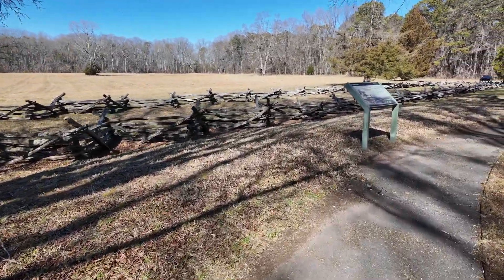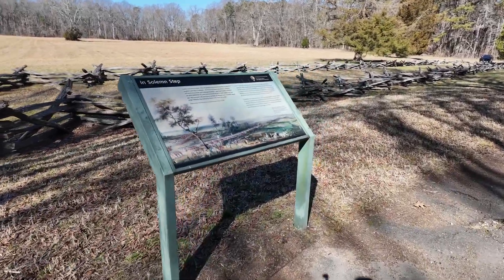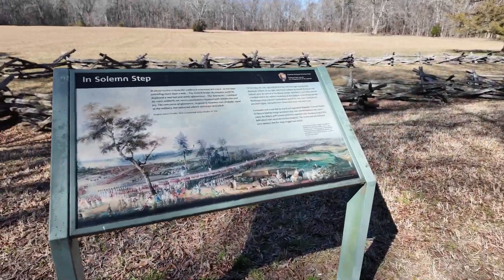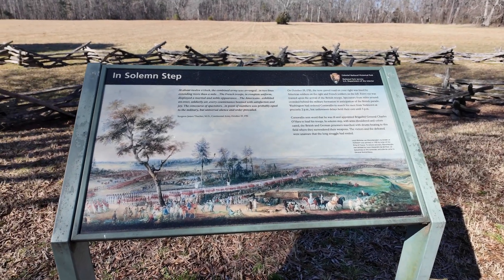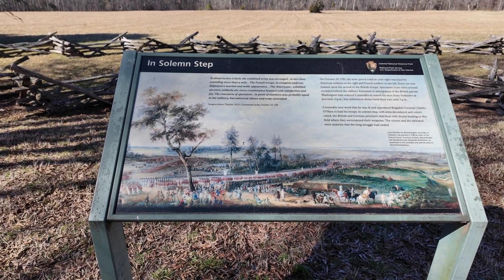Those fences are where the soldiers of the British and American army were lined up. And here's a beautiful picture that tells you how it looked during that surrender.